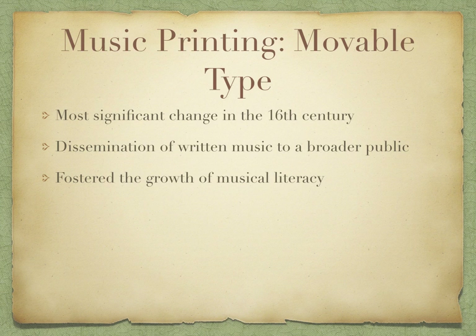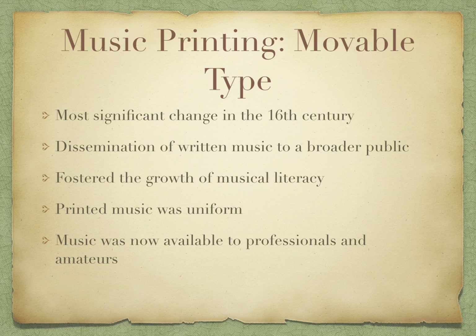Printed music was now uniform, versus the past where it was handwritten notation — copies were few, containing errors and variations. Now printed music meant wider distribution. Music was available to both professionals and amateurs, and this helped spread the works of composers to a wider audience.